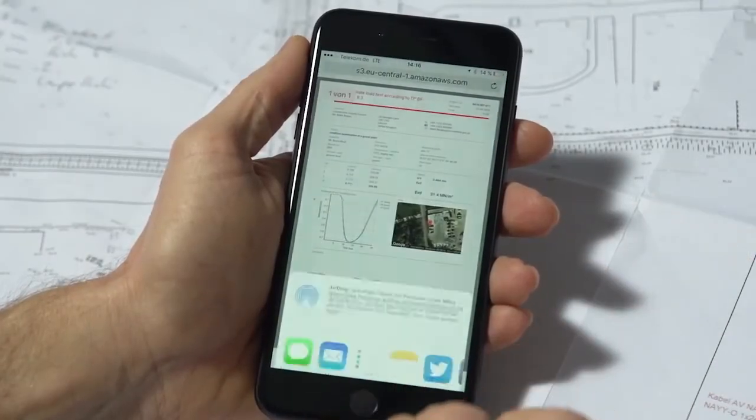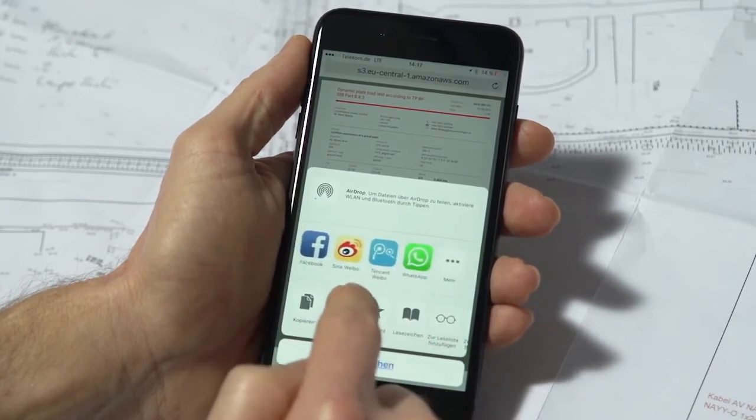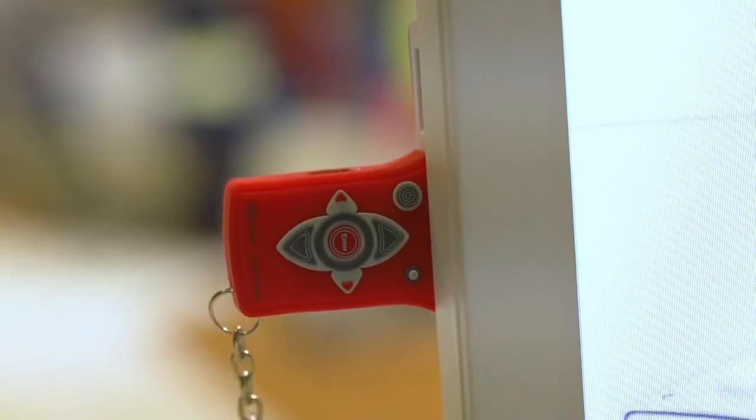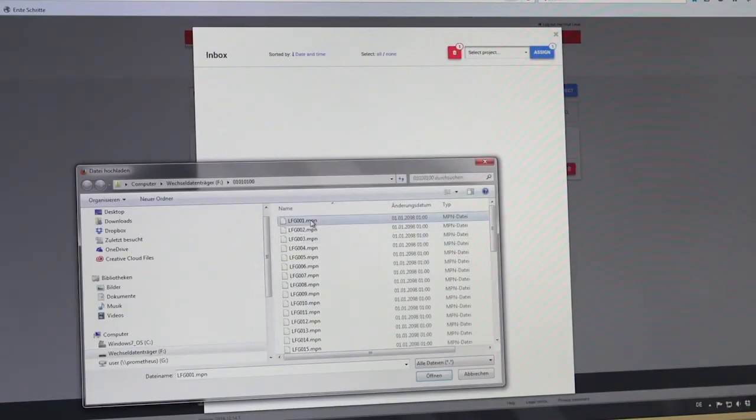Needless to say, the data can also be transferred conveniently for further processing and archiving using a USB stick or cable to your PC. The software, especially developed by HMP, allows you to store the data in a database with convenient search and editing features.